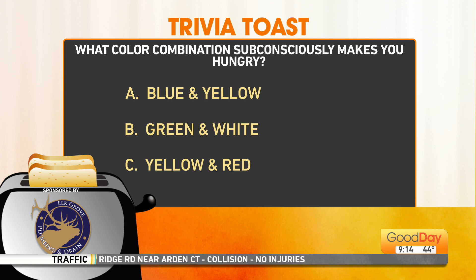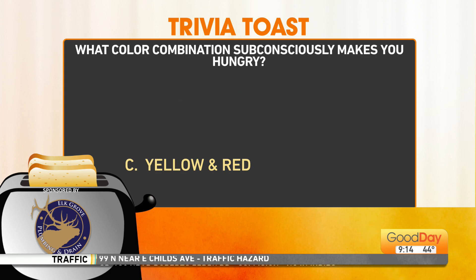I guarantee those folks at McDonald's are diabolical enough to research this. If you looked at McDonald's and Burger King and several other fast food places, yellow and red supposedly make you hungry. So that's why they use them in their advertisements and their logos and all that good stuff. So yes, C — yellow and red. Excellent.